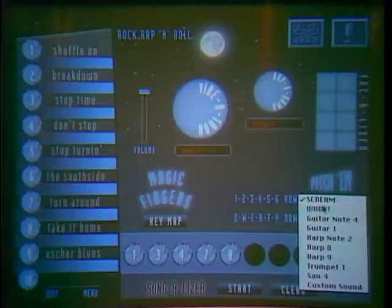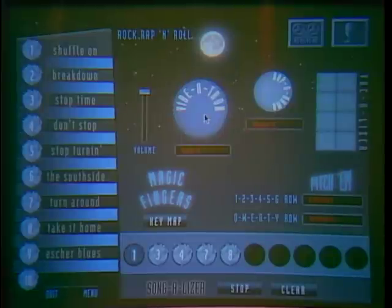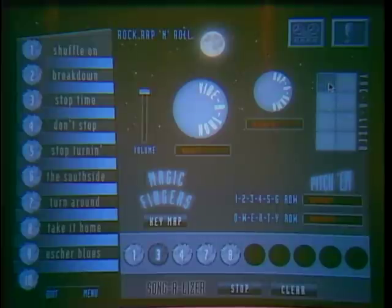You can change the screen, adjust instruments, and play everything — the voices, the instruments — interactively as the song plays. It's pretty neat.